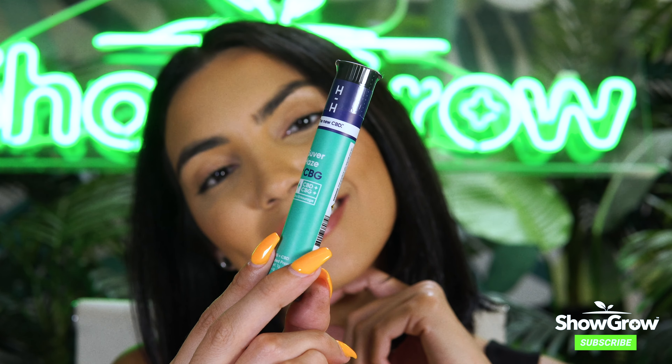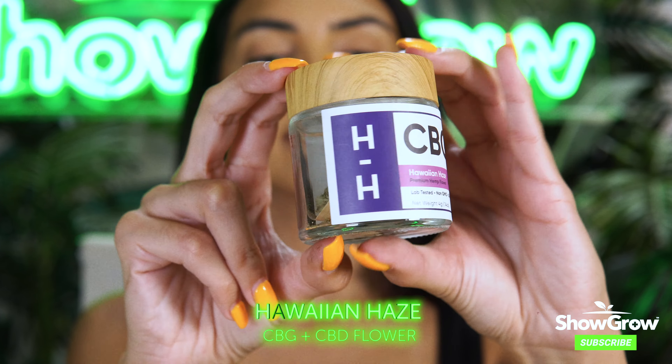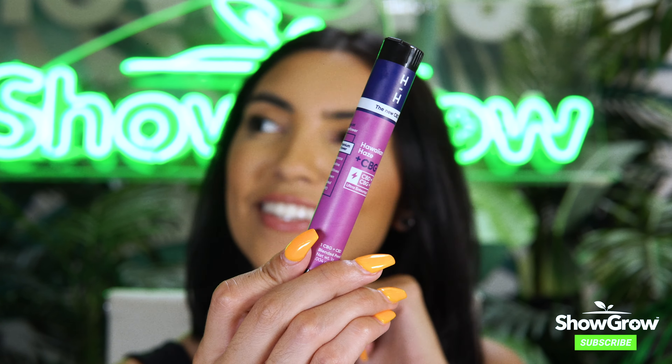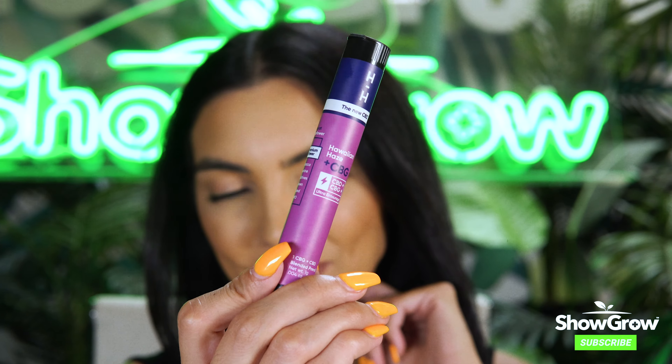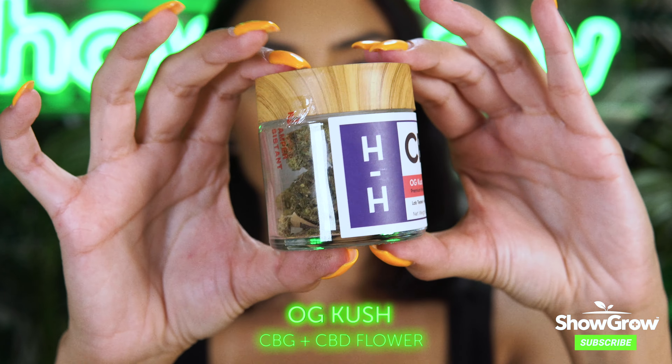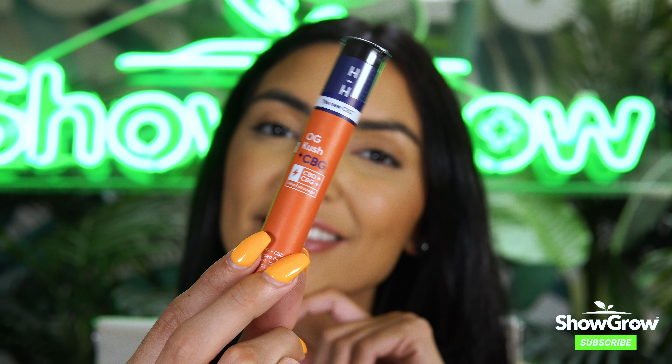The second strain we'll take a look at is the Hawaiian Haze. The Hawaiian Haze is more of a tropical fruit flower. Next strain we're going to do is the Ochi Kush. The Ochi Kush has more of a spicy, woody, and lemony profile.